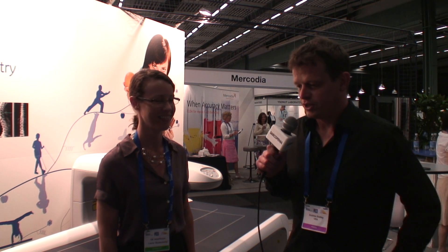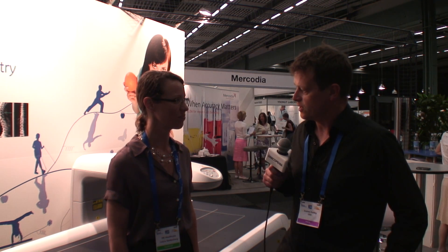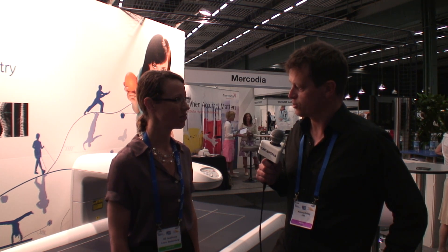I'm with Laura of GE Research. Laura, you're demonstrating the IDEXA machine at this conference. Would it be possible for you to tell us briefly what this machine does and how it works?